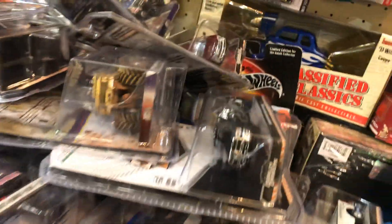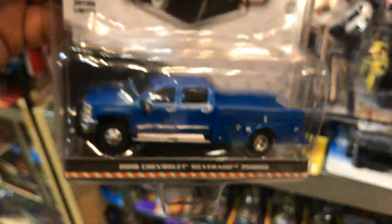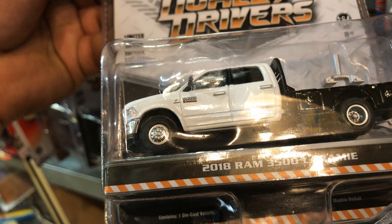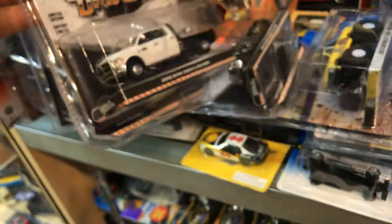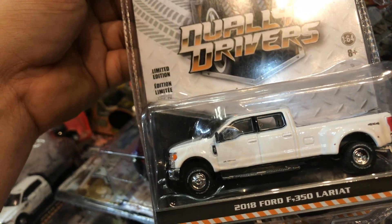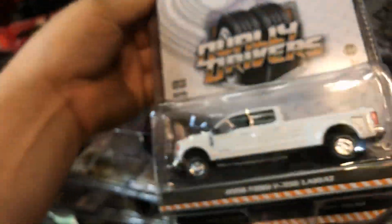Bigfoots right here and duallys - I really like this dually. It's from Greenlight and it has a hitch so you guys can put a trailer on it. It's the 2018 Dodge Ram 3500, pretty cool. And what else - a Crunch Ford F-250, pretty cool, and this awesome white 2018 Ford F-350 Lariat. Chevy or Ford - we support both, pretty nice.